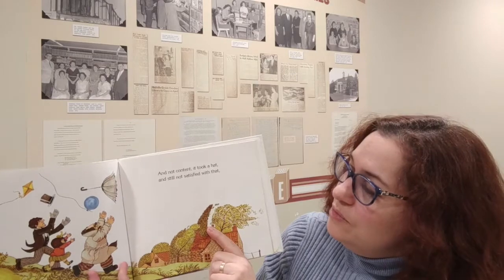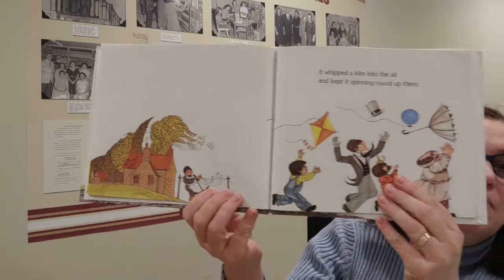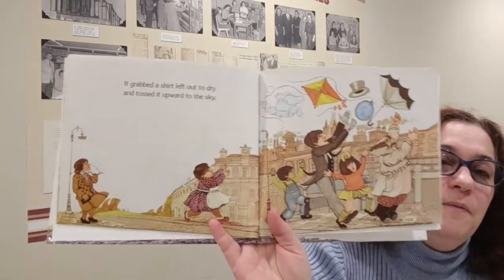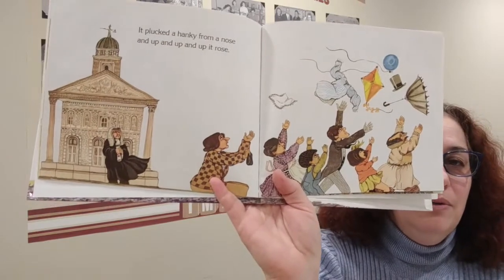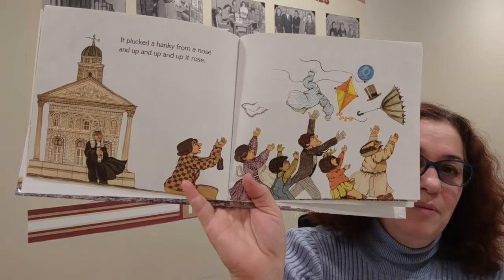And not content, it took a hat — so now we've got three people. This wind is pretty blustery today, it's pretty strong. It grabbed a shirt left out to dry and tossed it upward to the sky.